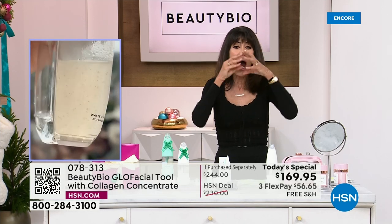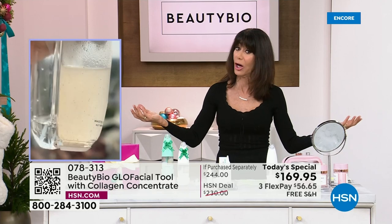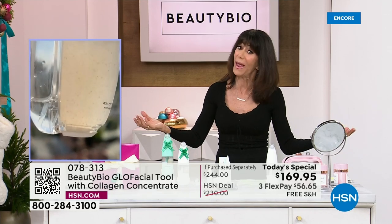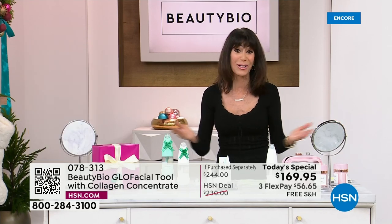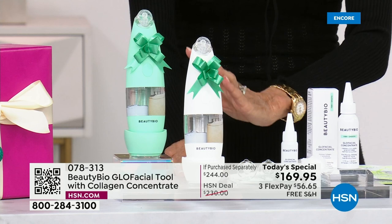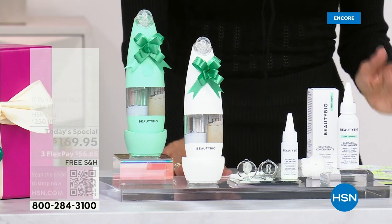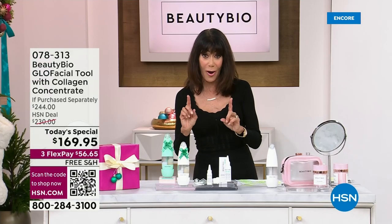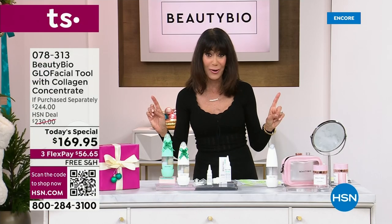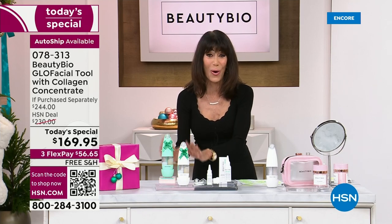The difference this is going to make in your skin is monumental — cleaning the skin, hydrating the skin, plumping up the appearance of the skin, all in the privacy of your home. We know what we can easily spend for Hydrofacials in the retail market. Holiday returns have been extended to the end of January. If you missed it last time when it sold out, it is the perfect holiday gift.